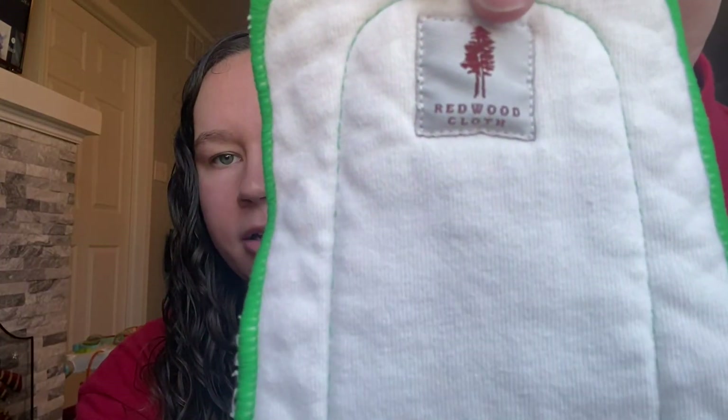This one I have in my hand right now is a Redwood Cloth insert — on the front here is bamboo, and on the back is a hemp cotton. You can have a hemp cotton insert, a bamboo cotton insert, a microfiber insert, a microfiber inside with a bamboo outside. There are so many different blends, which is awesome when you're looking for something specific.